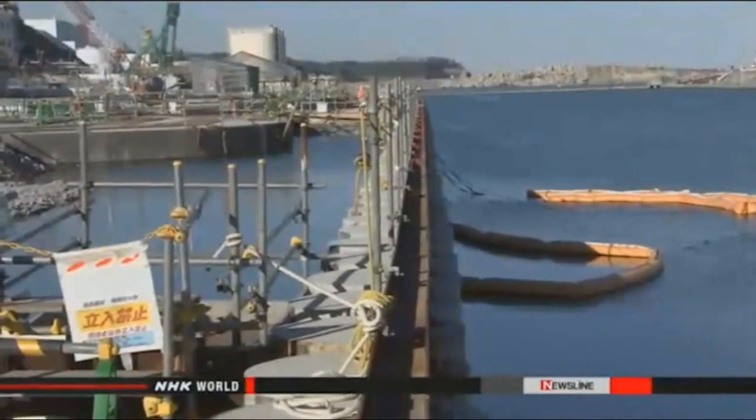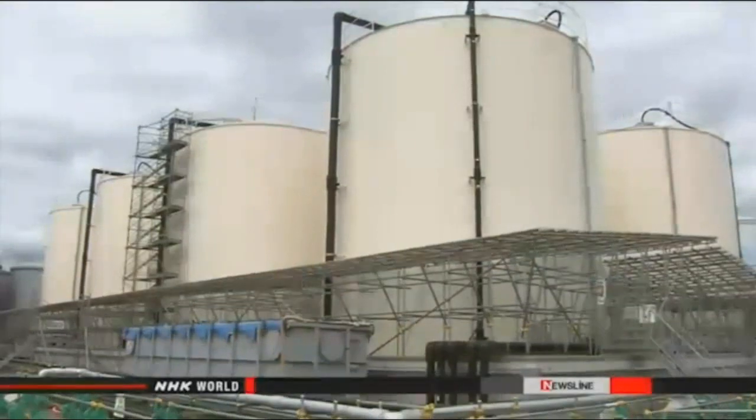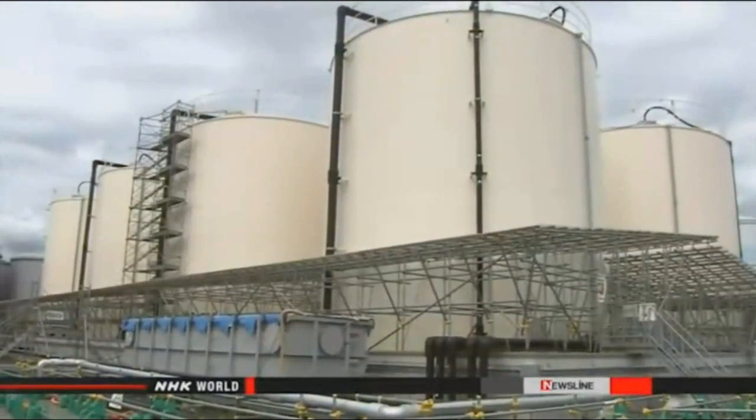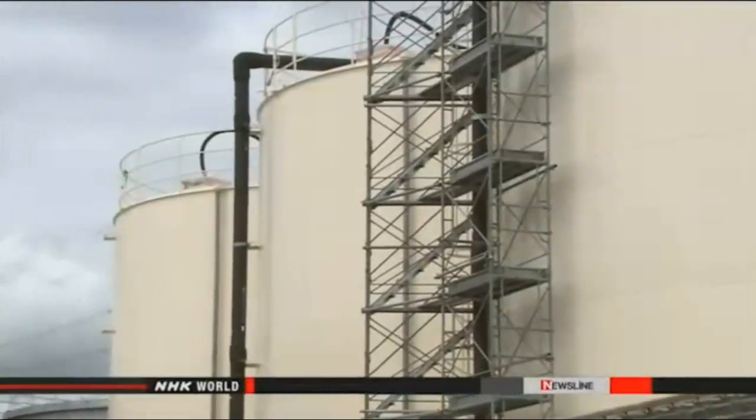The utility has been making efforts to reduce the flow of water into buildings where it gets contaminated. Those efforts include pumping up groundwater from wells inside the compound, which did manage to reduce the amount going into buildings.